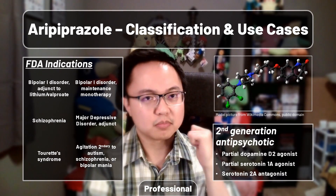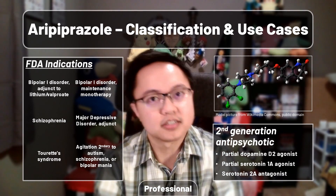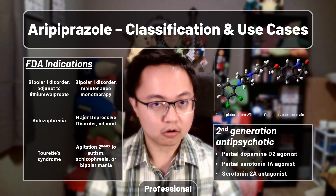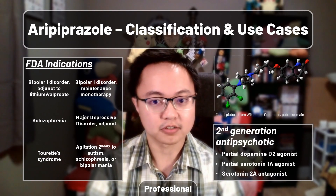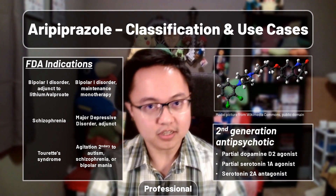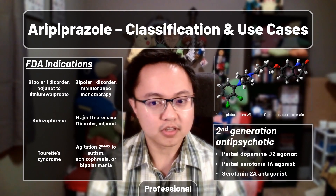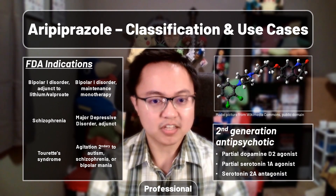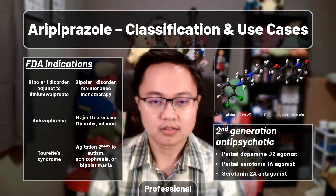Bear in mind that this may be harder to understand if you don't have a medical or scientific background. If you have any questions or are looking for medical advice, ask your local pharmacist or prescriber first, as they will have a more complete picture of your situation. If you are new to them and they don't know you that well yet, that's okay — it's never too late to make things up to date for the future.